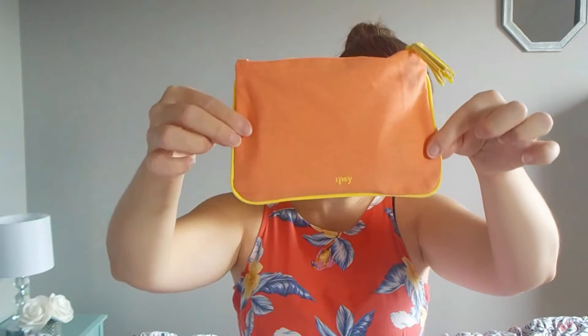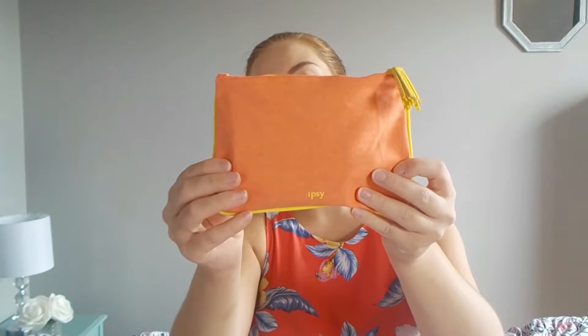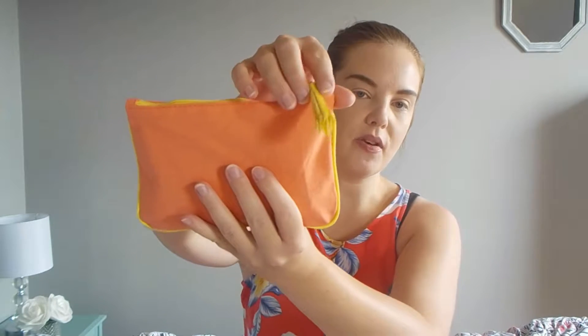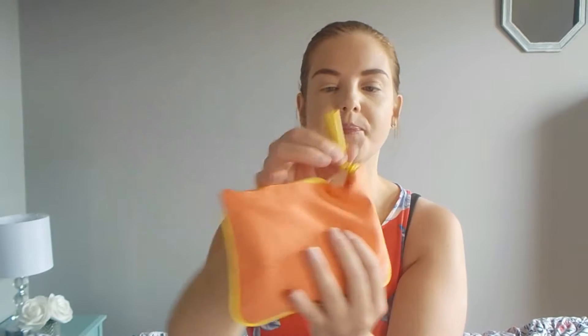Hey, welcome back to my channel. Today I'm doing the August 2018 Ipsy Unboxing — my 12th bag! I've been getting Ipsy for one year now, and I'll be doing a separate video on my full experience and whether it's worth the money, so stay tuned. The bag this month is a light orange, coral-y canvas bag with a little fake leather tassel, and the theme is 'confidence level — selfie with no filter.'